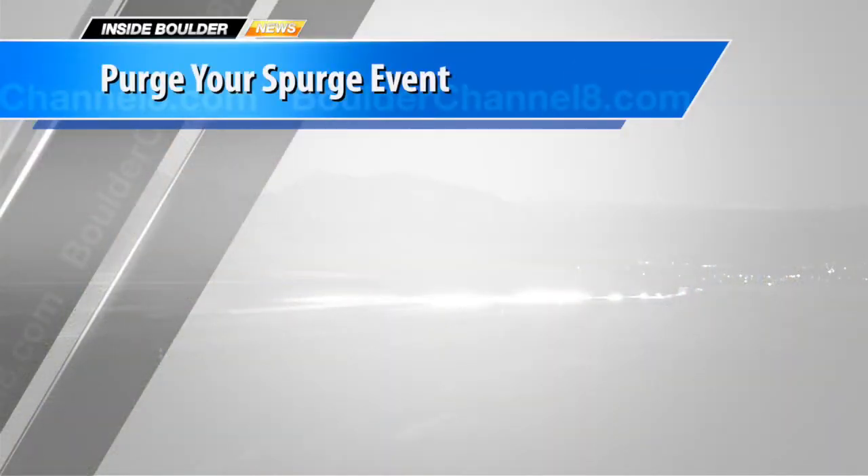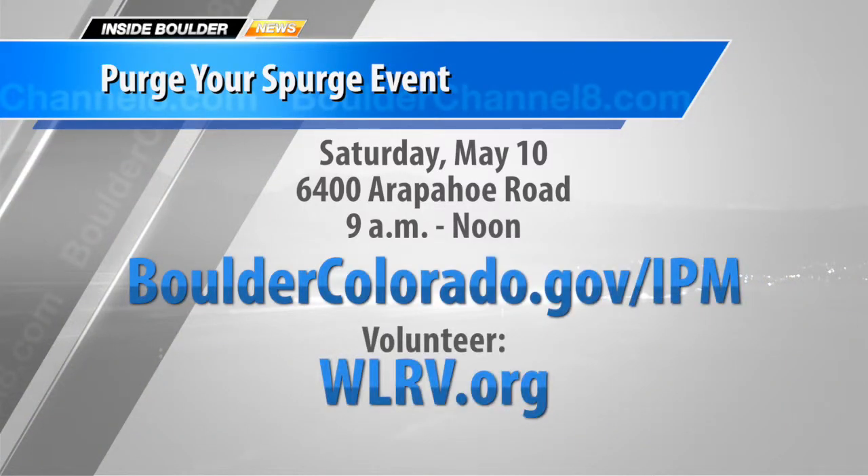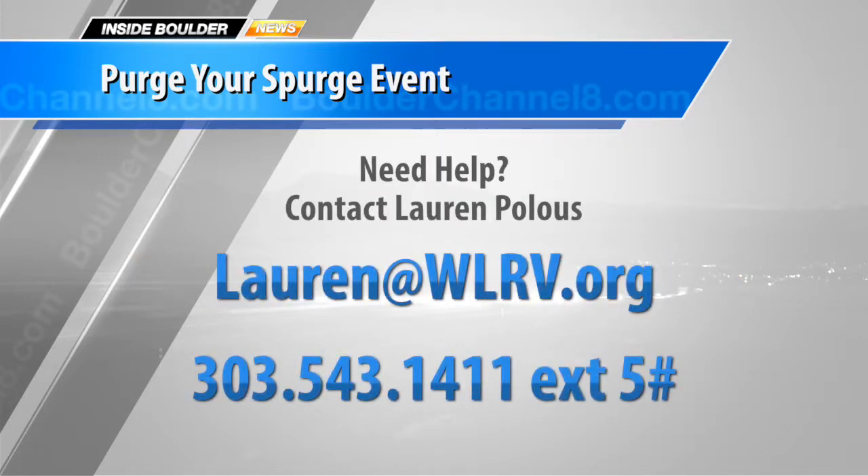Gates open at 9 a.m. for the Purge Your Spurge event at Recycle Row and will go until noon. In addition to free native plants, you can also purchase a garden in a box from the Center for Resource Conservation. For more information about the event, log on to BoulderColorado.gov/IPM. If you're interested in volunteering, log on to WLRV.org. Or if you need help getting rid of myrtle spurge, contact Lauren Polis directly by email or phone.